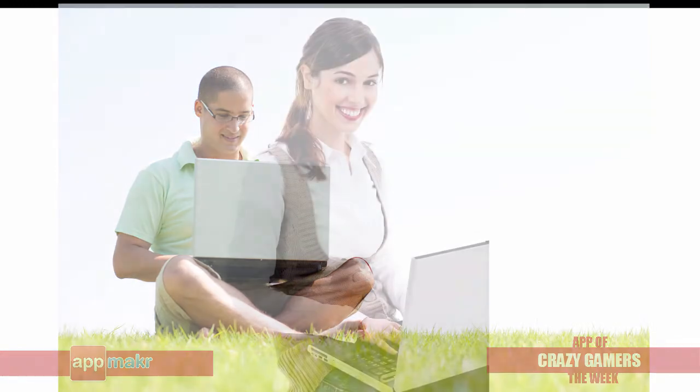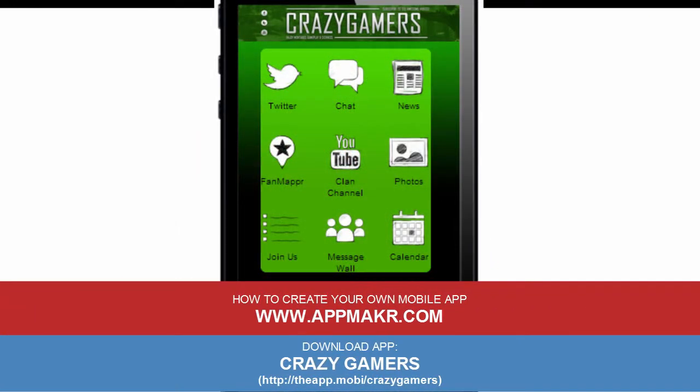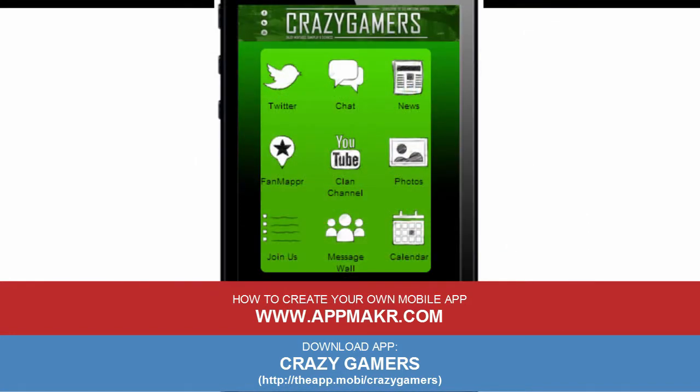Whether you are a community group or a blogger, try building your own mobile app for free. You'll be impressed how much your mobile app would help improve communication and provide information to the public. Visit www.appmaker.com to find out how you can make your own mobile app for free. Thanks guys, and see you again next week!